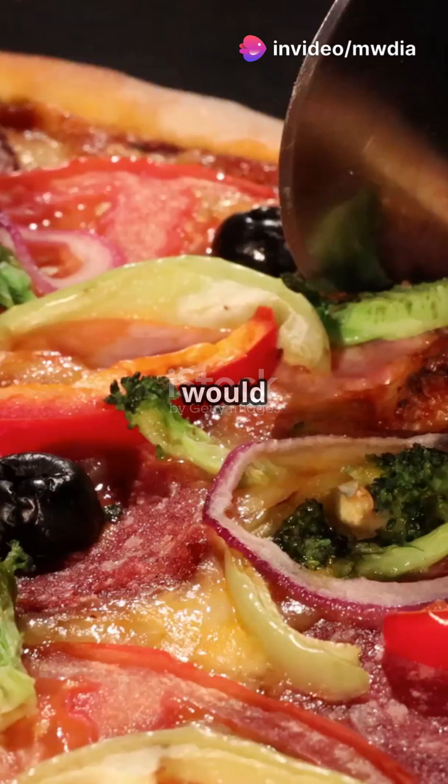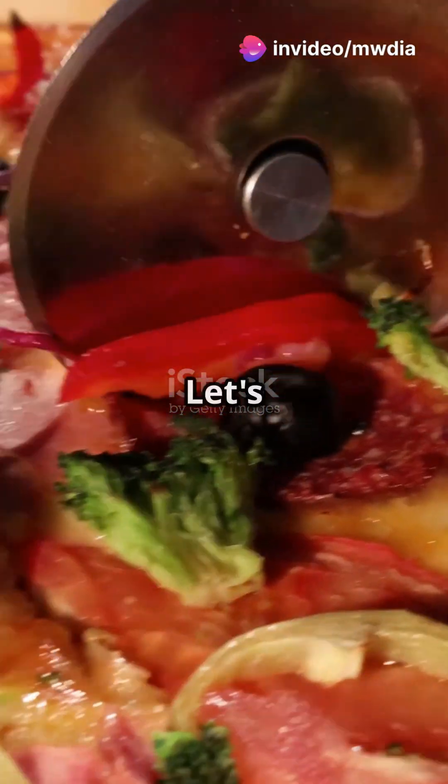If your desktop was a pizza, each part would be a tasty topping. Let's slice it up and dig in.